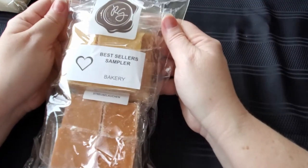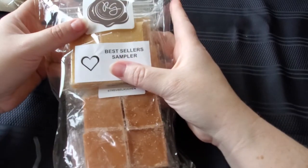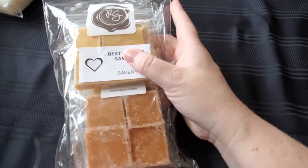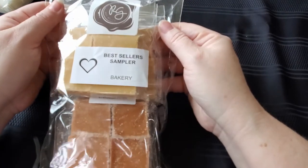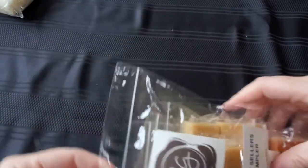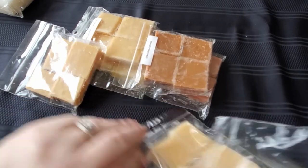The last thing I ordered was this best seller sampler. I didn't realize these were just the small size ones. I almost thought they were going to be like the full bags, but I should have known better because of the price. That was just me not paying attention. Now I get to try them — some I've had, some I haven't — and then order the ones I like in the bigger bags.